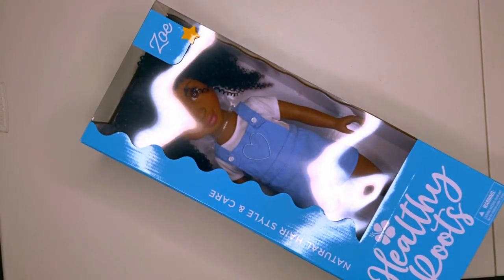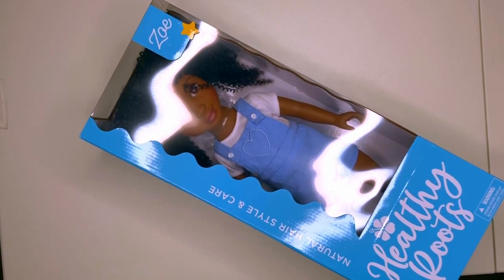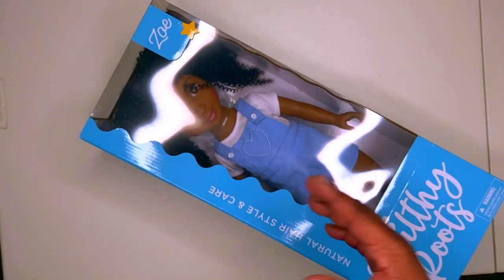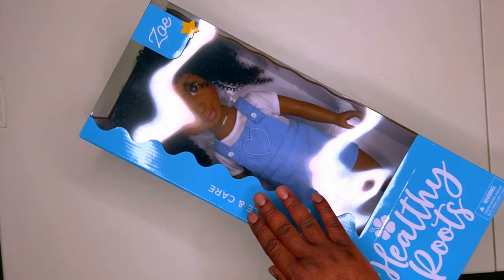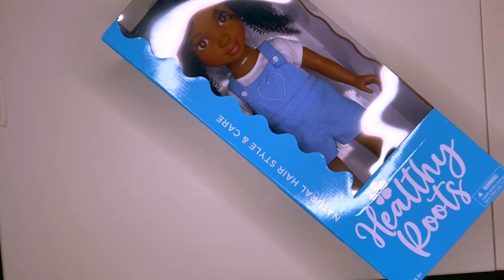About the same complexion as my daughter. They do have the Marisol, which is a light complexion — like a light wafer color. And then they have the Giana, which is more chocolate. So she has three out right now: Marisol, Zoe, and Giana. Those are the current ones, they all got accessories and things you can do.